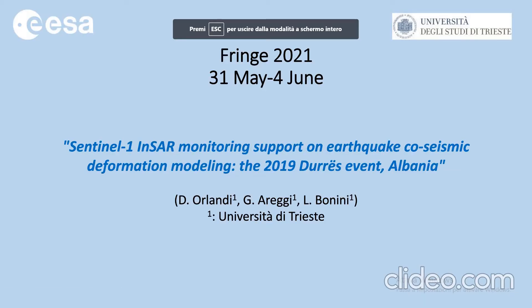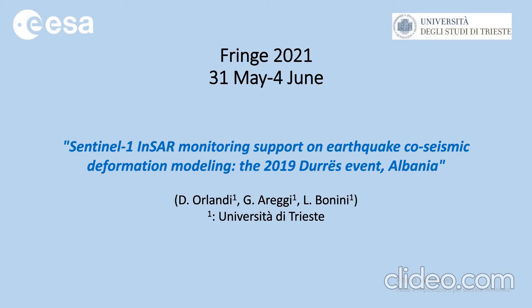Hi, I'm Diana Arlandi and I'm pleased to show you our work, which is about the monitoring of Sentinel-1 data through the InSAR technique in order to understand more about the earthquake that happened in Durrës city in 2019.